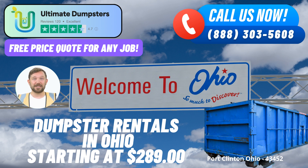Nationwide Coverage and Comprehensive Services. With nationwide coverage spanning over 50,000 cities across 50 states and even extending to three countries, Ultimate Dumpsters' roll-off containers have become a hallmark of waste management excellence. Their expertise extends to various services, including junk removal, construction dumpsters, trash containers, and debris disposal. The flexibility and convenience offered make them a go-to solution for both residential and commercial needs in Port Clinton, Ohio.